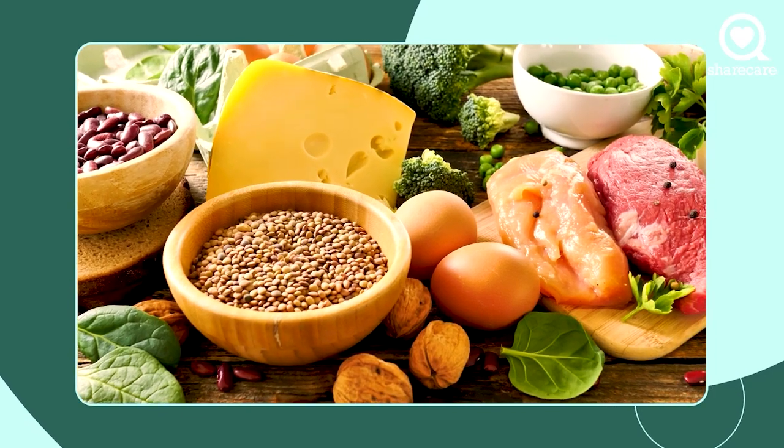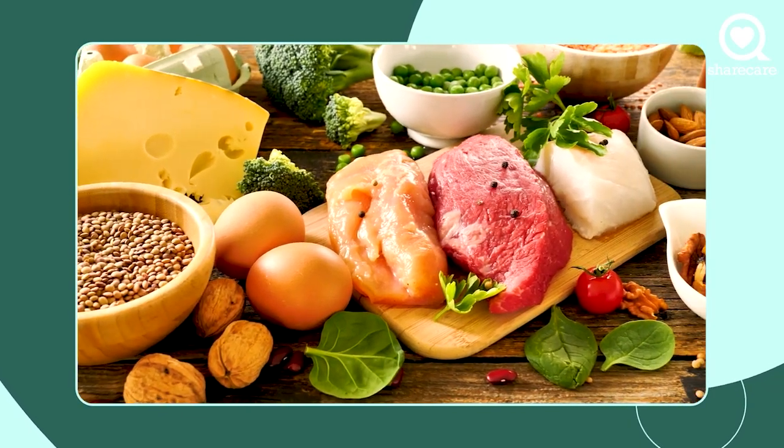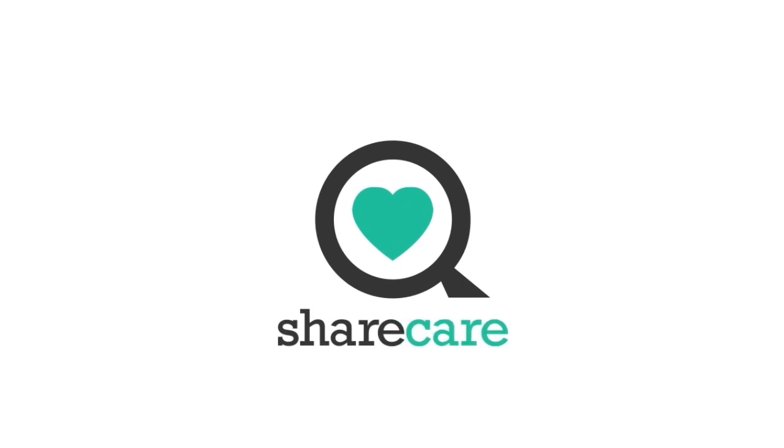beans, nuts, and seeds. And if you eat enough of those every day, you will get enough of the amino acids and you will help your body to produce adequate amounts of growth hormones.